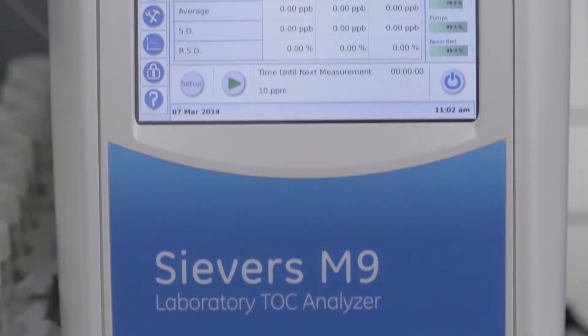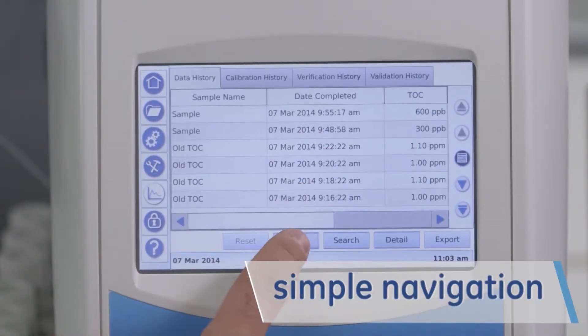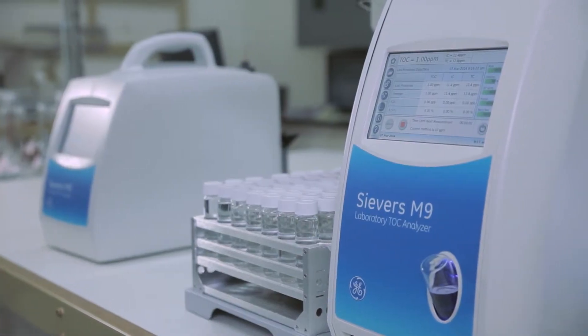Equipped with a dashboard-style color touchscreen interface, the M-Series enables quick configuration, setup, easy data and trend viewing, and at-a-glance consumable status.